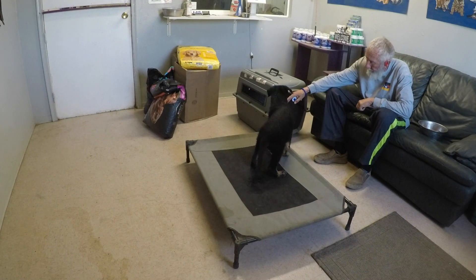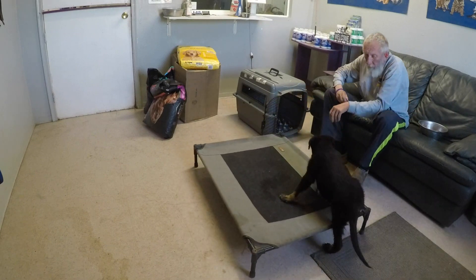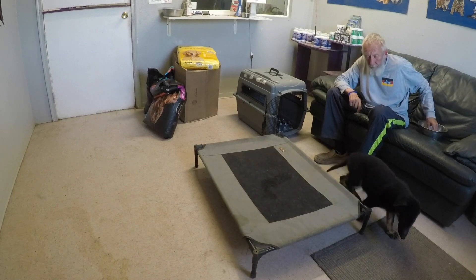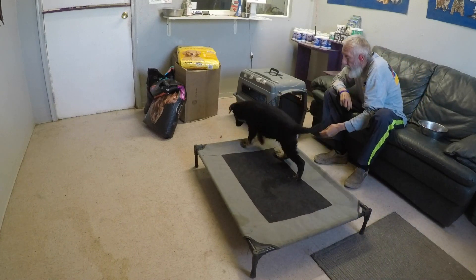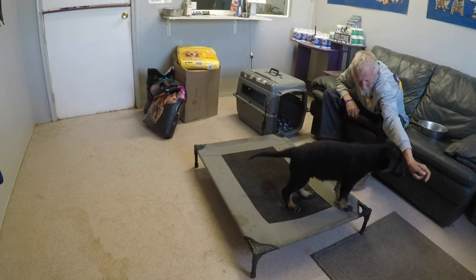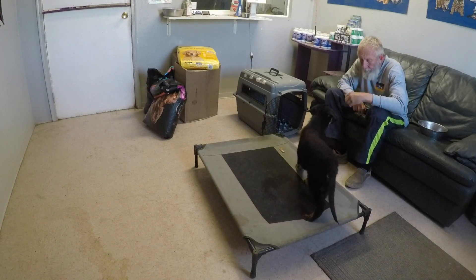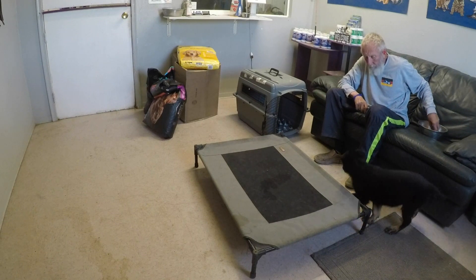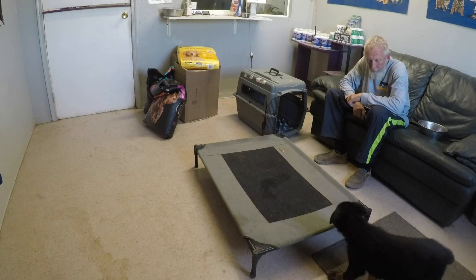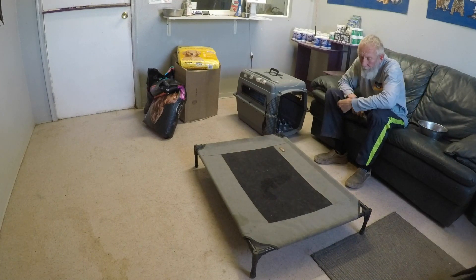We are working on the place command in this session. The behavior is pretty much established — he knows the sight of the place spot means hopping on there, which will trigger the click and be followed by a treat. I indirectly reward him, meaning he gets the reward after the click off the doggy board, so I click when he gets on there with all four feet and reward him off the board.